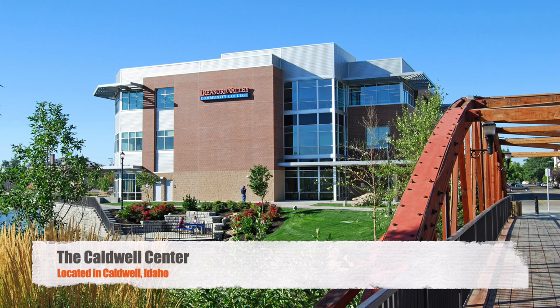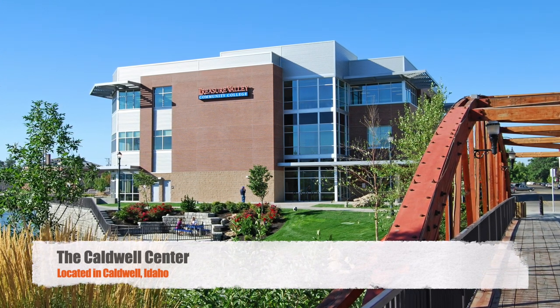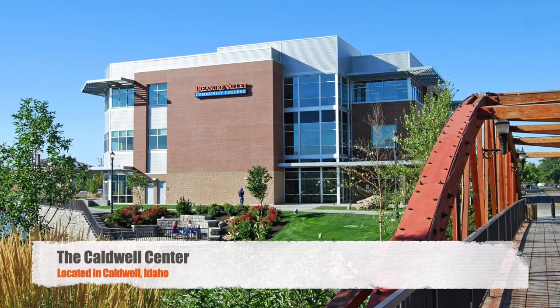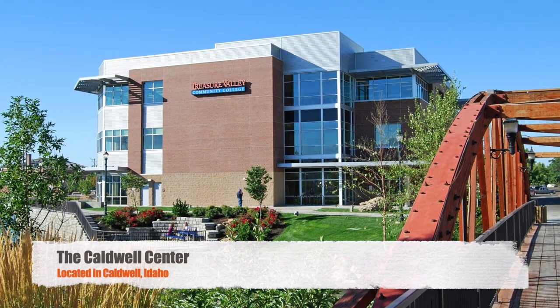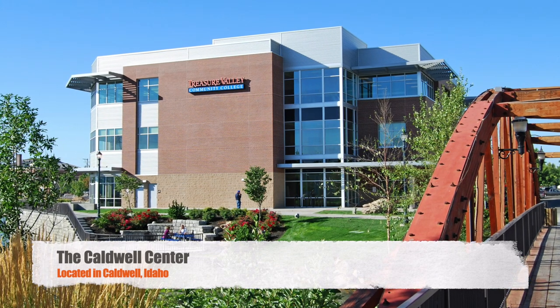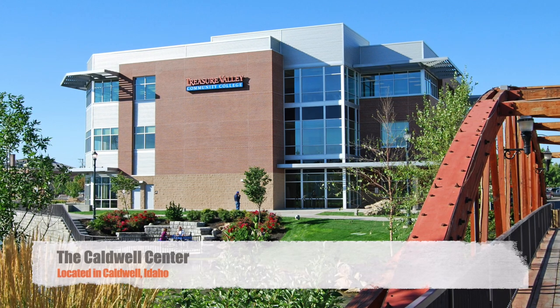Looking to take classes in Caldwell? Our Caldwell Center offers transfer and professional technical classes in a beautiful three-story building downtown. The Caldwell Center offers a broad range of student services including advising, placement testing, and financial aid assistance. Classes may be taken face-to-face, via interactive video conference with the Ontario campus, or on the web.